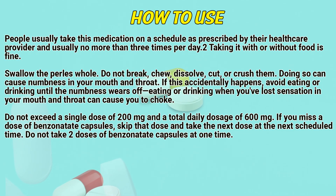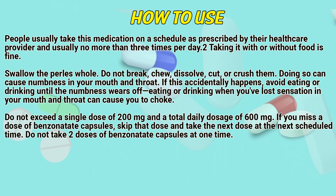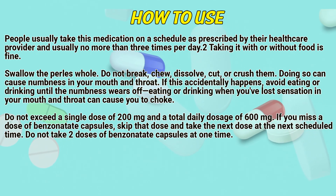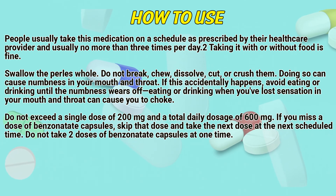How to use: People usually take this medication on a schedule as prescribed by their healthcare provider, and usually no more than 3 times per day. Taking it with or without food is fine. Swallow the capsule whole. Don't break, chew, dissolve, cut, or crush them. Doing so can cause numbness in your mouth and throat. If this accidentally happens, avoid eating or drinking until the numbness wears off. Eating or drinking while you have lost sensation in your mouth and throat can cause you to choke.